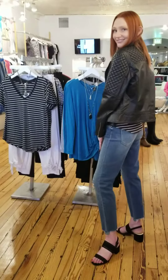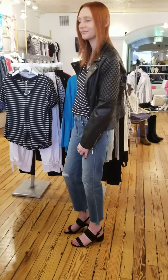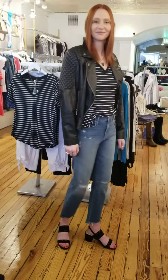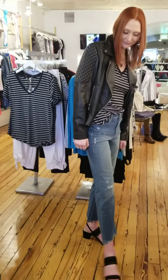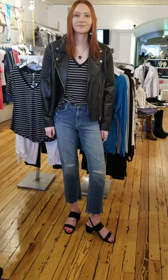We have everything from the latest in your boot cut, flare, cigarette, and skinny jeans. In this case, we're featuring the Joe's Jeans today with that cropped look and the distressed knees.